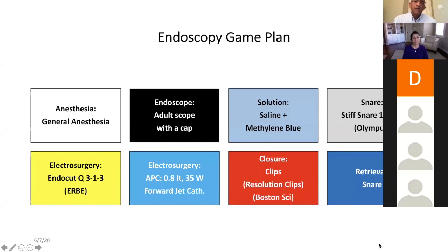Because there was cancer in the past, I felt I could use an adult scope. Here we use the Olympus scopes. The adult Olympus scope has a near-focus function, so you can actually assess if there is cancer by putting the near-focus button. As part of our practice, we use a cap for all our colonoscopies. For the solution, it's saline with methylene blue. We didn't put any epi, though you could.